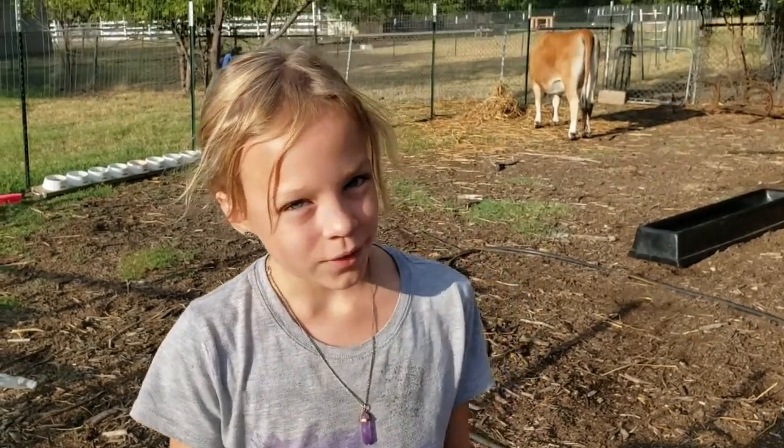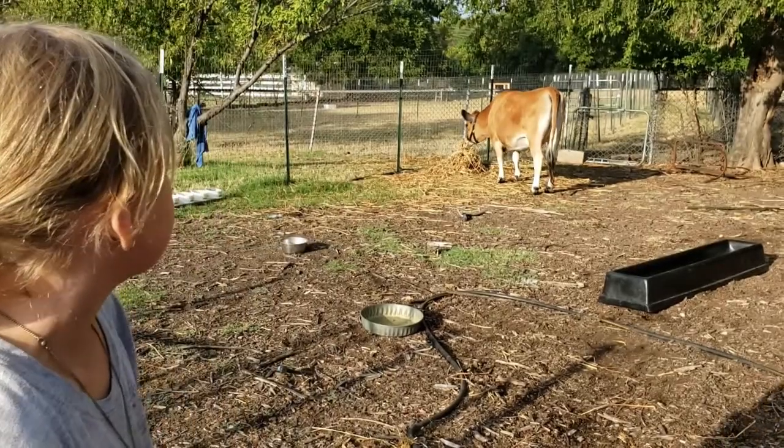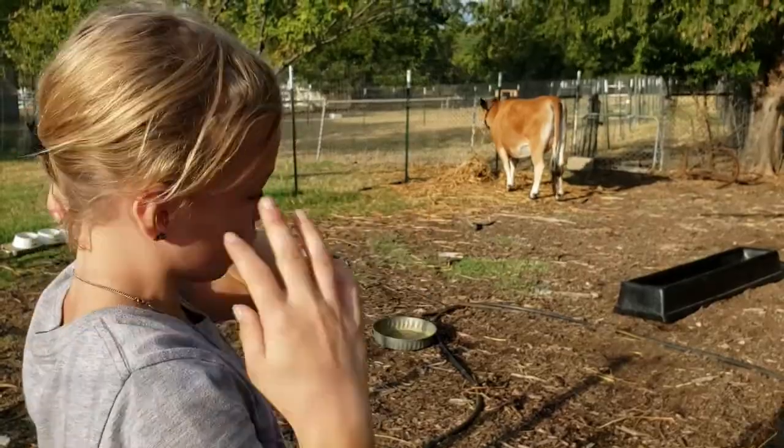Hi, welcome to Reviving Real Food. I'm Charlotte, and we have a new cow. Her name is Honey, and we just introduced her to the sheep.